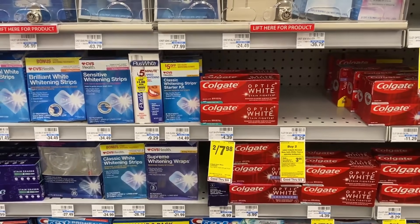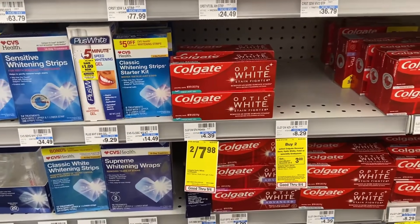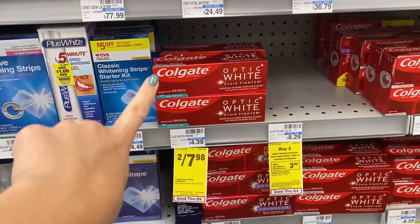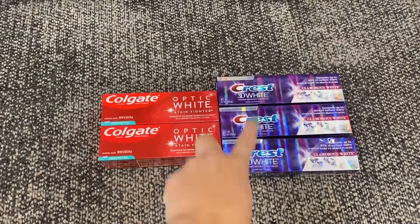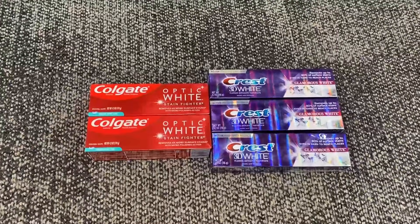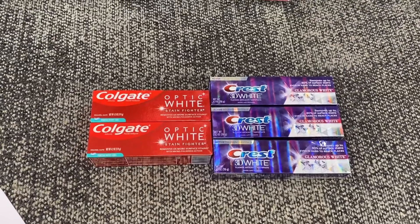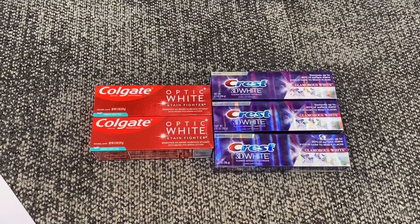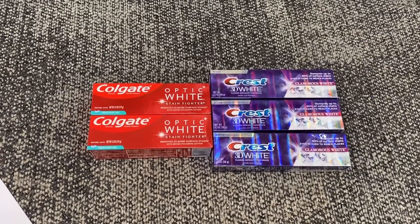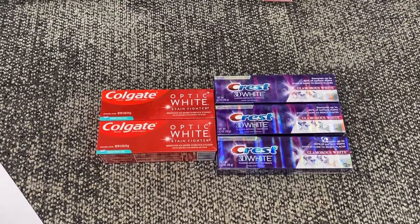We're also going to add in this freebie everyone can do this week at CVS. Grab two Colgate priced at two for $7.98 and clip the $7.98 off of two digital coupon — that makes these two completely free. Alternatively, grab three Crest and use the $5 off of three Crest digital coupon. Total for all these products is $19.95. After the digital coupons, the Crest digital coupon, the Colgate, and the CRT, we're paying $1.97 plus tax out of pocket, then getting back a $5 Extra Buck — making everything free and a $3.03 moneymaker.